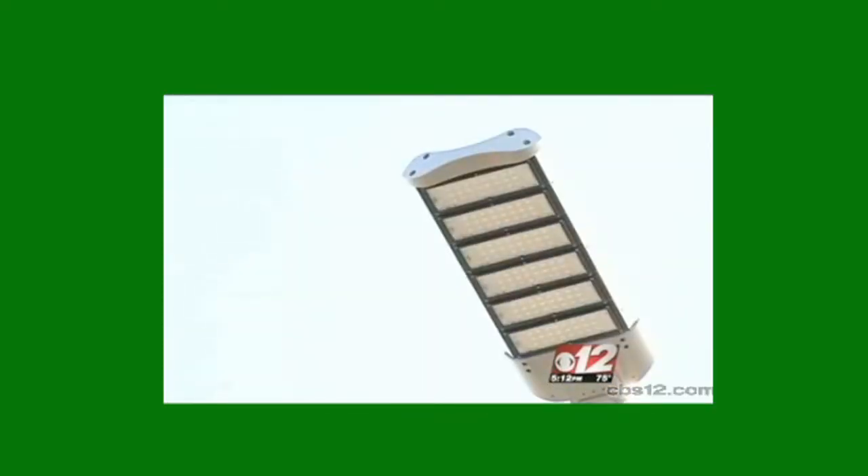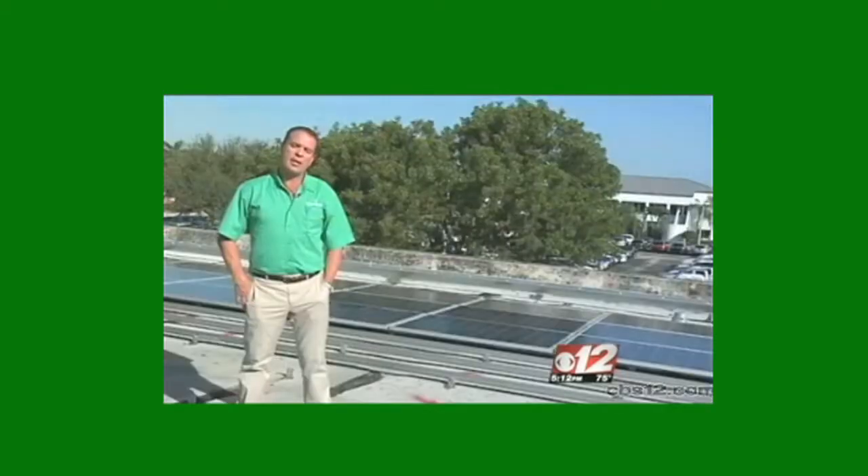The dealership is also testing out these LED outdoor lights, which can illuminate the entire lot at a fraction of the cost. LED lighting on average will save 70 to 80 percent — a massive figure.